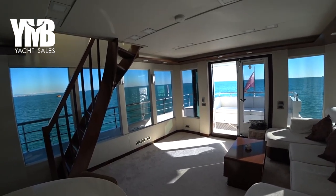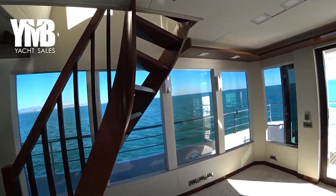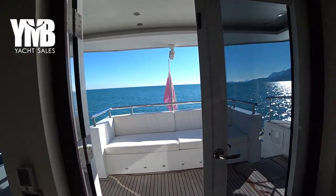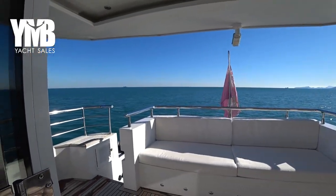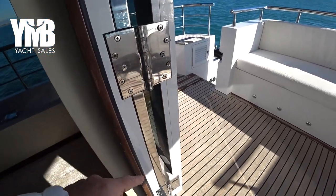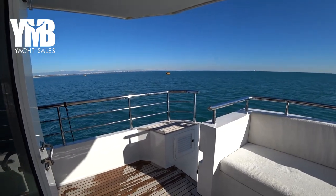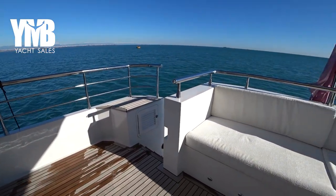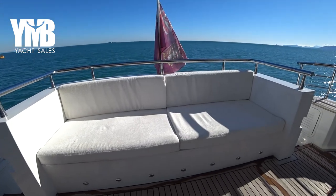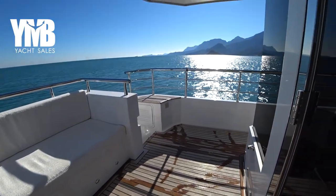Just before we check the flybridge — here are the stairs leading up. We will first go outside to check the aft deck. Separating the salon from the aft deck are heavy doors. There is a very nice seating area on the aft deck, and a small table can be placed here if the new owner wishes.